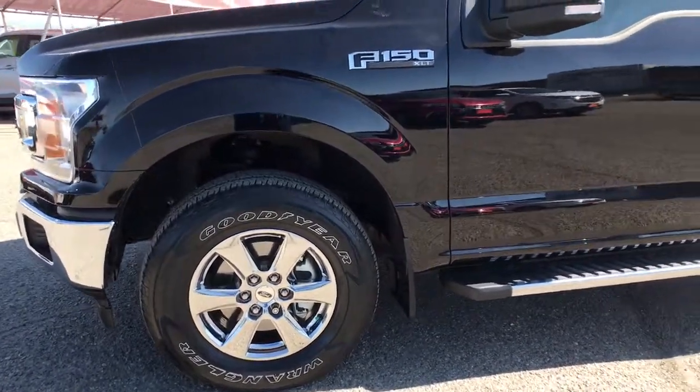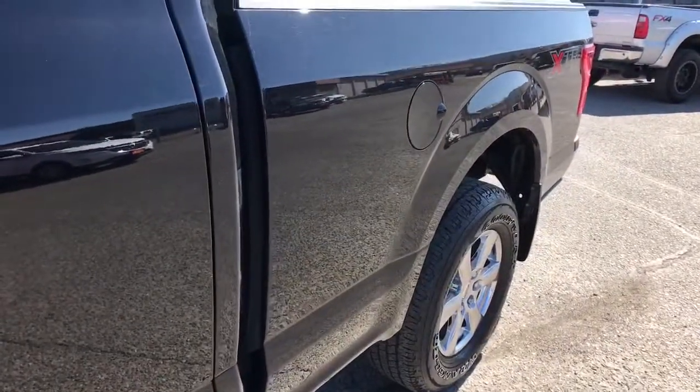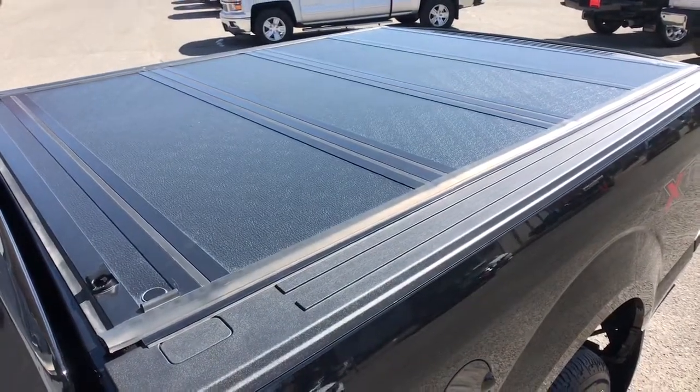Get more out of a light-duty pickup than you ever thought possible. This F-150 is waiting just for you. Come in for a fun and easy test drive — our team will make it the best part of your day. Come home.